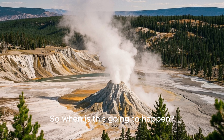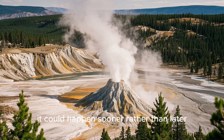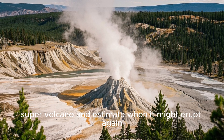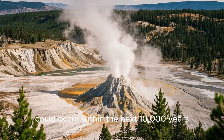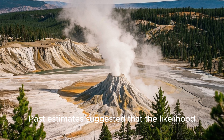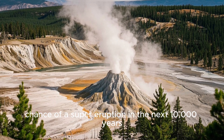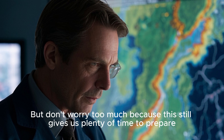So when is this going to happen? According to a new study published in the journal Quaternary Science Reviews, it could happen sooner rather than later. Researchers used computer models to simulate the behavior of the Yellowstone supervolcano and estimate when it might erupt again. Their findings suggest the next supereruption could occur within the next 10,000 years — much sooner than previously thought. Past estimates suggested less than a 10% chance in the next 1 million years; however, this new research suggests a 30–50% chance of a supereruption in the next 10,000 years.